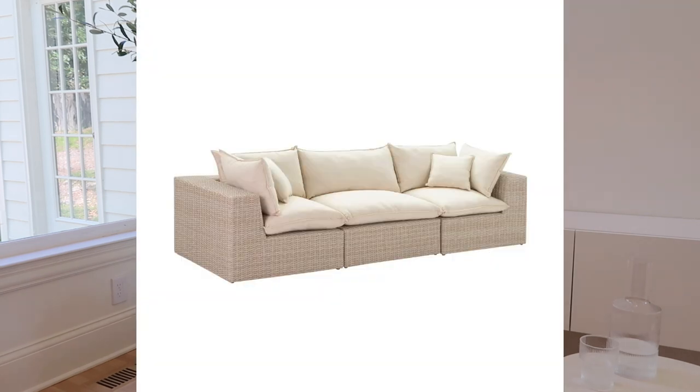Getting into budget options — which I feel like most of you are probably here for — the first one is the Cali Outdoor Modular Sofa from Burke Decor, $2,000. I know that sounds not budget, but for what you get for the price tag it's really really good. The wicker looks more substantial — it's thick and bigger — and the cushions look so inviting and comfortable. I haven't sat on it but it looks really beautiful and would look great in a backyard.